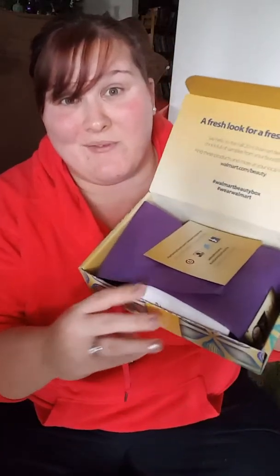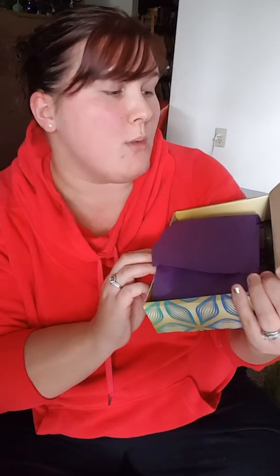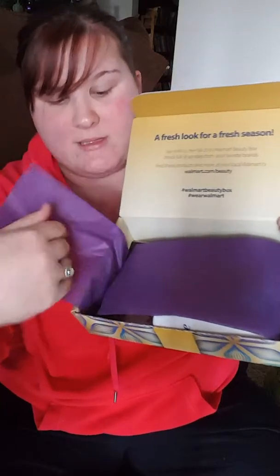You get a little card — it's basically free advertising for them. Your hashtags are Walmart Beauty Box and Wear Walmart. I like the purple paper this time.